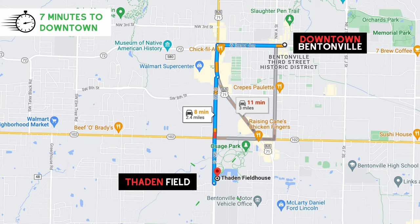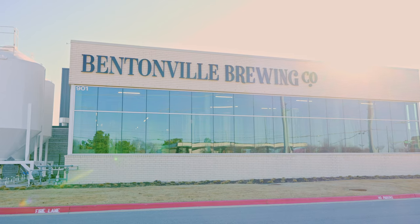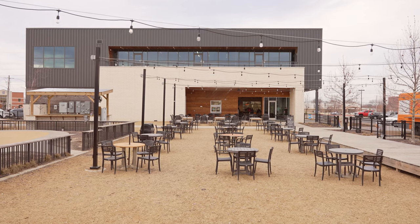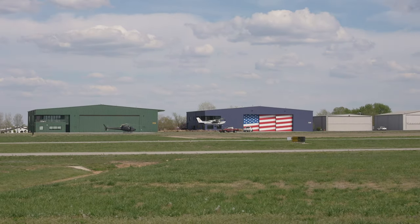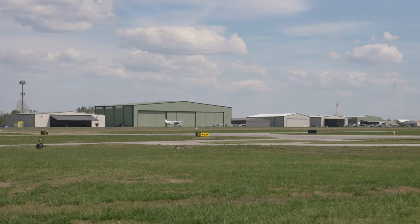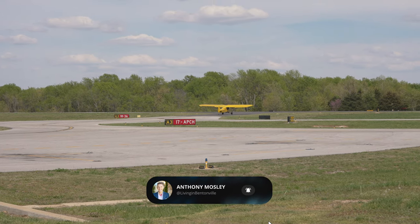Next on our tour brings us to Bentonville Municipal Airport, also known as Thaden Field. Many locals keep their prop planes and jet planes here. You may see corporate jets flying, or individuals flying out on a Saturday. A great spot to hang out would be at Bentonville Brewing Company and watch the planes take off and land over Thaden Field as well as Osage Park. The Flying Club here offers a way for you to go up in the air and check out Bentonville from above. Stay tuned to the channel — maybe we'll offer a flight of Bentonville from the air someday.